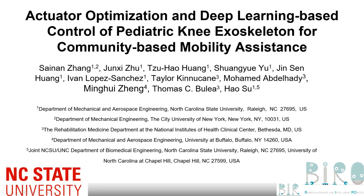Hello, it's a great pleasure to present our latest work: actuator optimization and robust control of pediatric knee exoskeleton for children with mobility impairments in community settings.